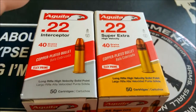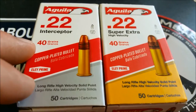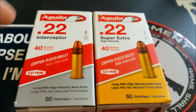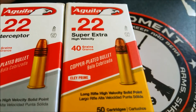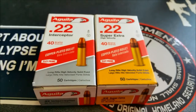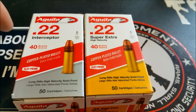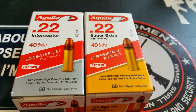We got one fun-sized box of the Aguila Interceptors — it is a 40-grain copper-plated bullet, as shown on the box. We also got the Super Extras, also a 40-grain copper-plated bullet. From the research I've done, the Interceptors should be coming in at around 1,470 feet per second, which if that's the case, is pretty good.